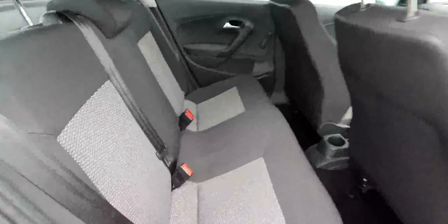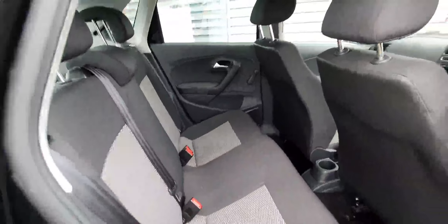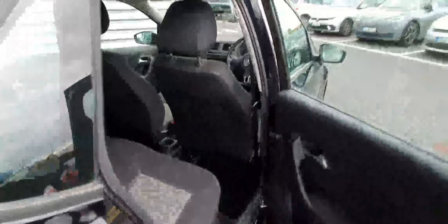Around the side, you can see that inside you've got an all-cloth interior with a very lovely pattern. Very comfortable and very easy to keep clean interior.